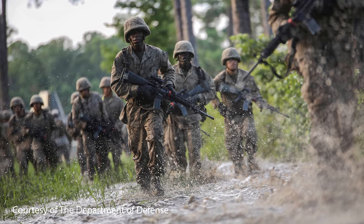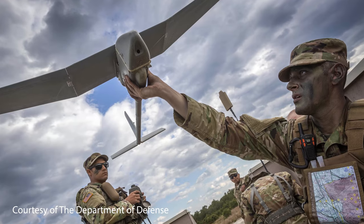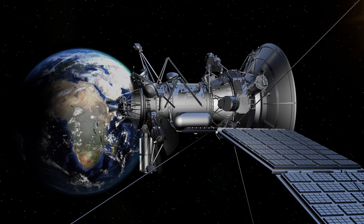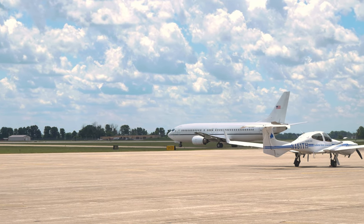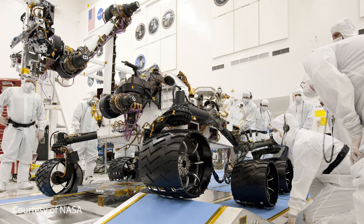The Department of Defense and various contractors need computer engineers to create unmanned aerial vehicle flight controls and crucial satellite communication systems. In aerospace, you might work on an autopilot for the next Boeing plane or create the control system for the next Mars rover.